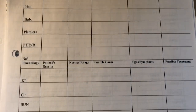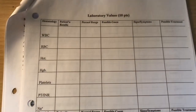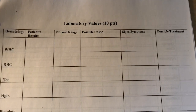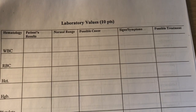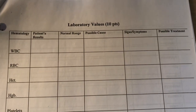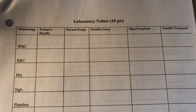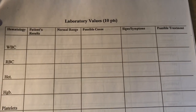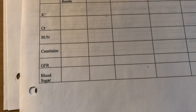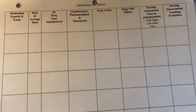Here are the lab values. You fill in all these boxes — there's more on the next page. You write down the lab value type, like white blood cells, what the patient's result was, what the normal range is, and if it's abnormal, what the possible cause is. For example, if the white blood count was above normal, is it infection? What signs and symptoms do you see associated with it, and what can you do to treat it?